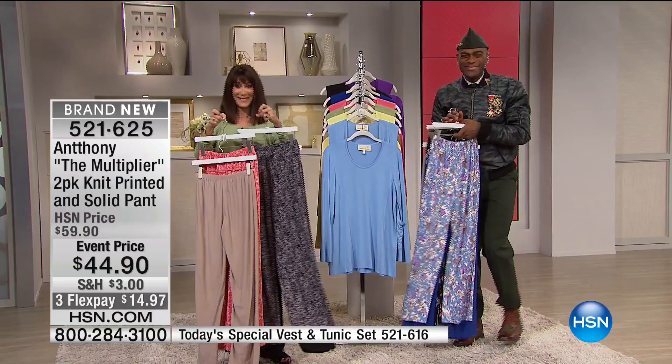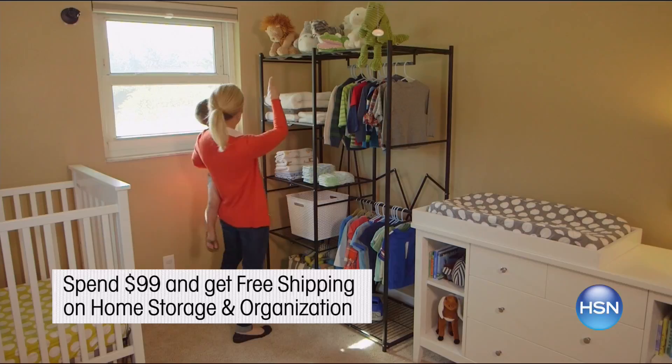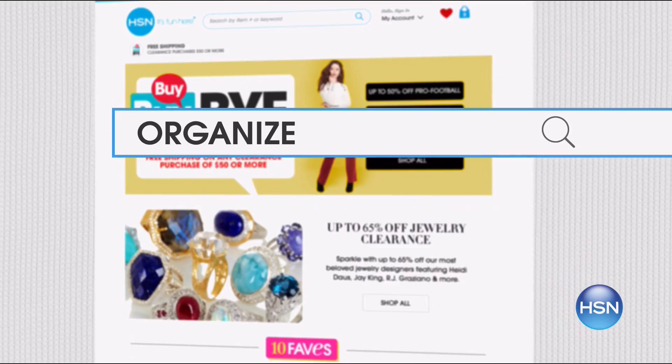HSN helps you with your storage and organization dilemmas — we make it easy. For every $99 you spend, get free shipping on all storage and organization items. Origami will keep you together from the kitchen to crafts room to home office. Add more closet space with Joy Mangano's huggable hangers and accessories. Small things can be easier to find with Joy's Better Beauty Case too. Search 'Organize' on hsn.com for more.